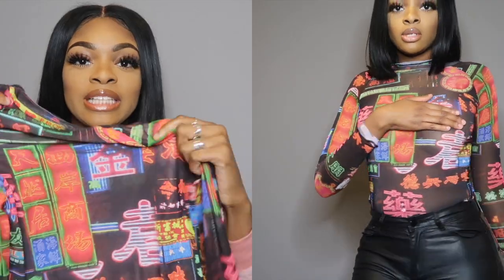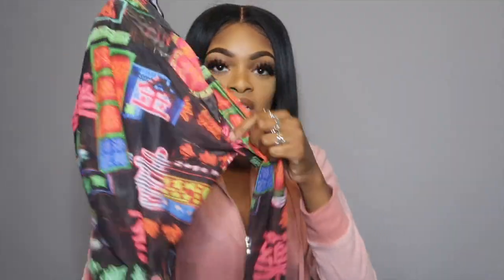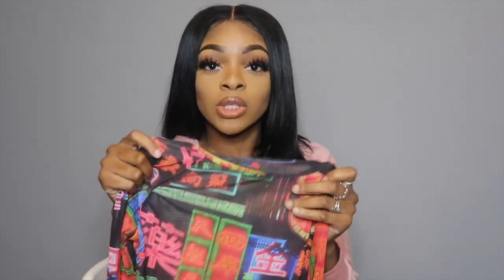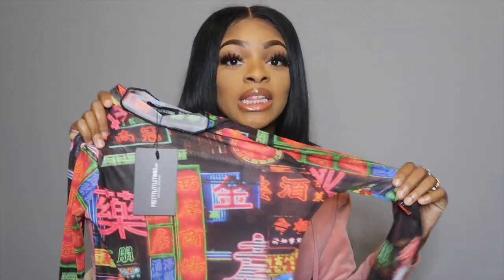The next item is a shirt I saw on a haul from a girl named Iyo or Iola. It was just to die for — I needed it in my life. It's a little Chinese print, long-sleeve, high-neck piece. I fell in love with it the way it looked on her. I tried it on and it looked great with leather skinny jeans. It's called the Neon Lights Printed Mesh High Neck Top.